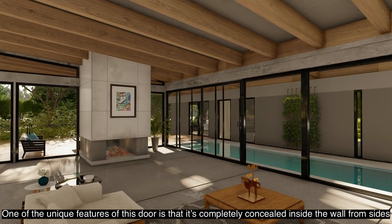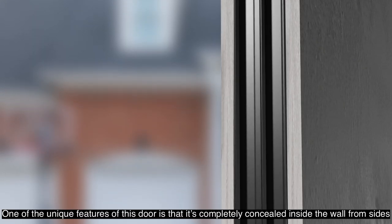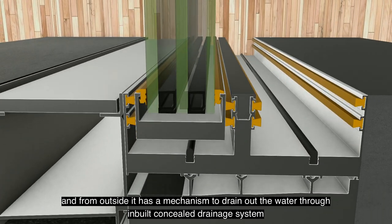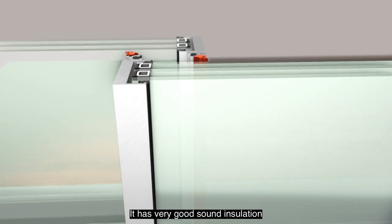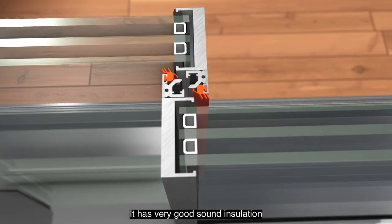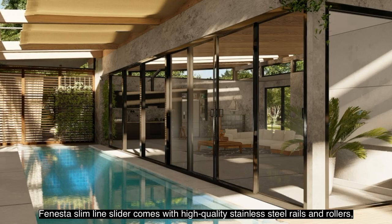One of the unique features of this door is that it's completely concealed inside the wall — from the sides and from outside. It has a mechanism to drain out water through an inbuilt concealed drainage system. It has very good sound insulation and takes double or triple glazing of 45 to 46 millimeters, which can also be DG laminated.